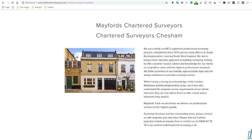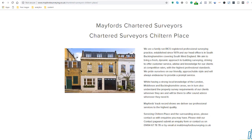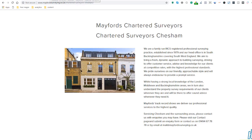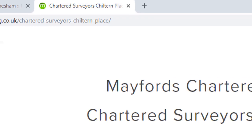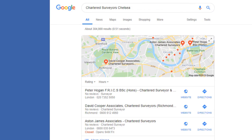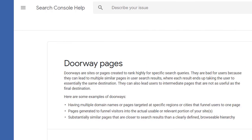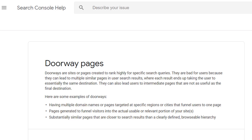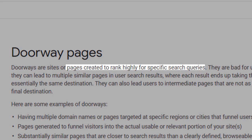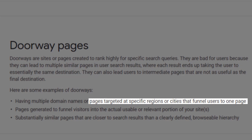Let's have a look at another one of their pages targeting the same keyword but this time in the city of Chesham, and then a third page targeting 'chartered surveyor' in another area of London called Chilton Place. These pages are simply identical — the only thing that makes them slightly different is the location being mentioned once in a heading, once in a paragraph, once in a URL, and once in a page title. This is a prime example of what you mustn't do, known as doorway pages — pages created to rank highly for specific search queries such as those targeted at specific regions or cities that funnel users to one page.